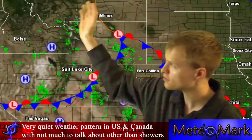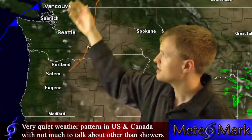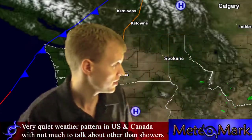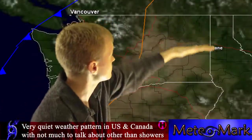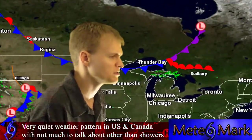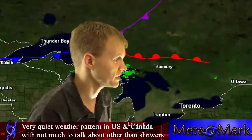There's also a trough diving down into the Rocky Mountains producing some showers. In the northwest, we have a cold front, but it's dry — so that much-needed rainfall is not on its way. Some systems are also diving down across the Great Lakes producing showers, but nothing major.